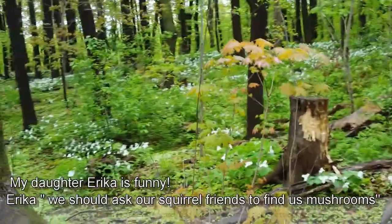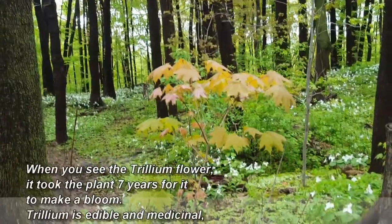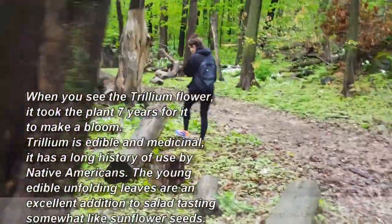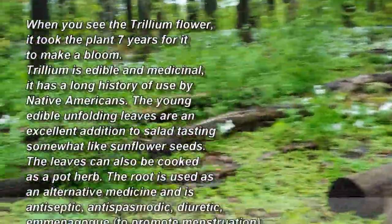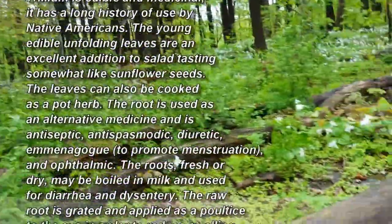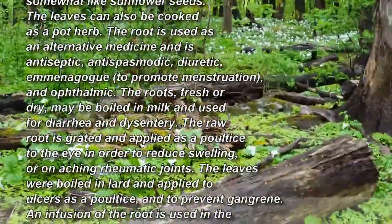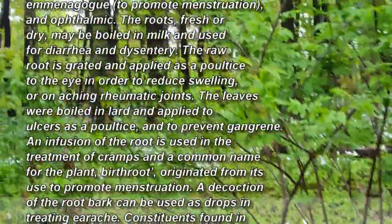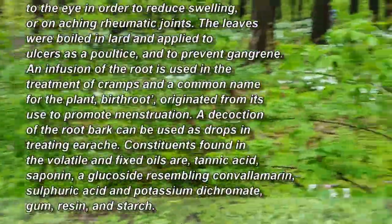Look at all the flowers. This is just amazing to see. There are flowers everywhere with my daughter. Beautiful flowers. Apparently these flowers, if you taste the leaves when they're young and small, they're supposed to taste like sunflower seeds. Look at all the flowers, guys. It's like the whole forest is in bloom.